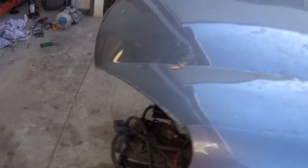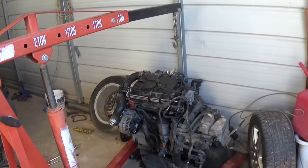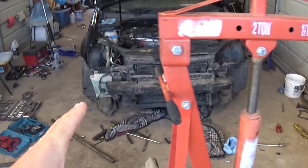Hey guys, welcome back to the channel. Today we'll show you a common problem with a TDI MK5 with the DHG transmission — a failing DMF, dual mass flywheel. We'll show the symptoms, what it is, what causes it, and how to fix it. We have a 2006 Jetta we're using as a donor vehicle — that's the engine and transmission out of it — because we did an engine replacement.